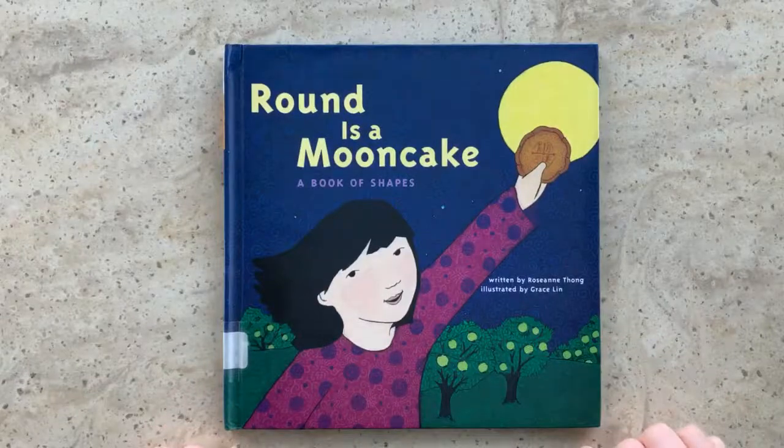Hi, this is Zoe Williams, Youth Services Librarian at University Park Public Library, and today I am reading Round is a Mooncake, a Book of Shapes. This book was written by Roseanne Thong and illustrated by Grace Lin.